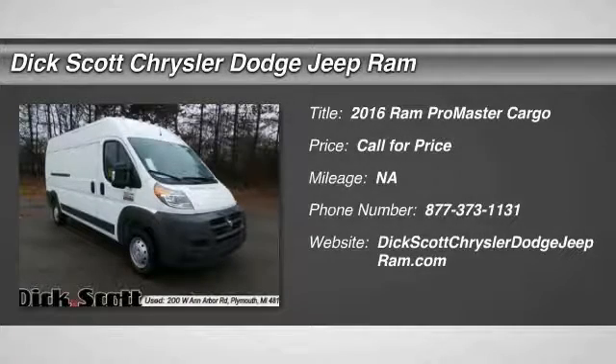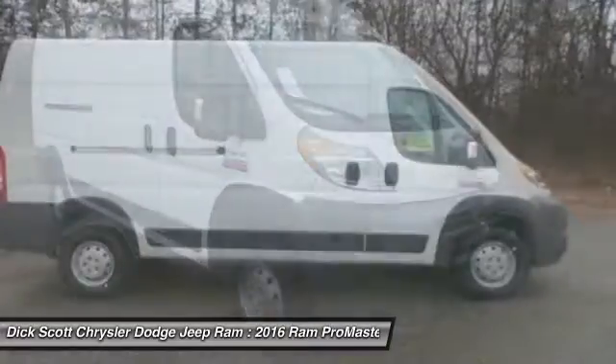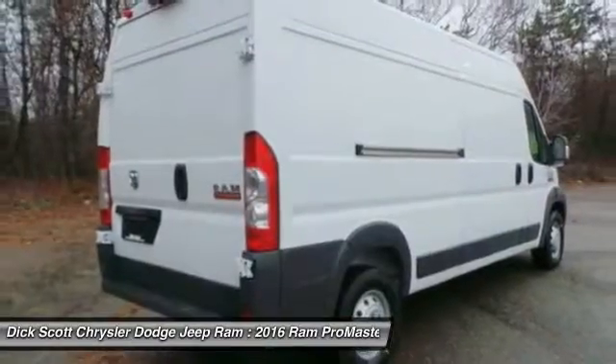2016 ProMaster. Ram ProMaster provides superior on-the-job performance while helping your business carry more to more places. Here are some of this vehicle's great options.